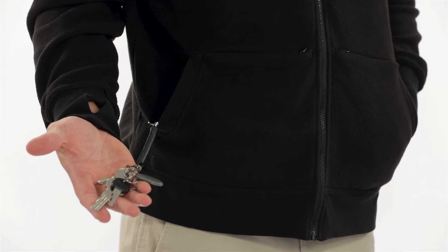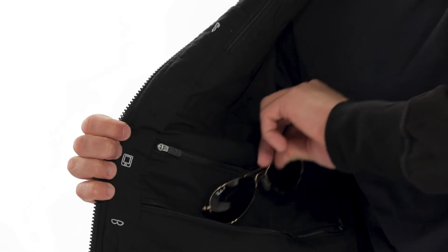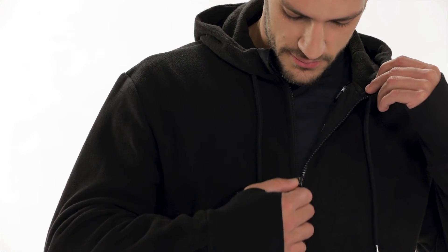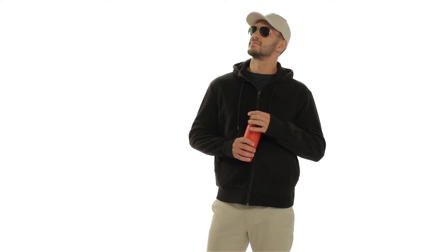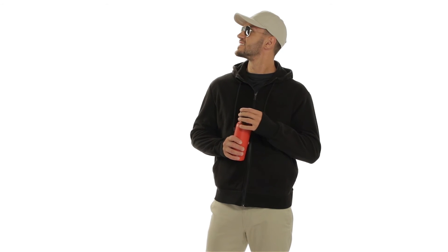The Hoodie Microfleece is the perfect blend of comfort and function. It's constructed from a super comfortable 100% polyester microfleece, and the numerous pockets provide additional layers of warmth and let you leave the extra bag at home. The thumb holes in each cuff extend the warmth to your hands and keep your sleeves in place.